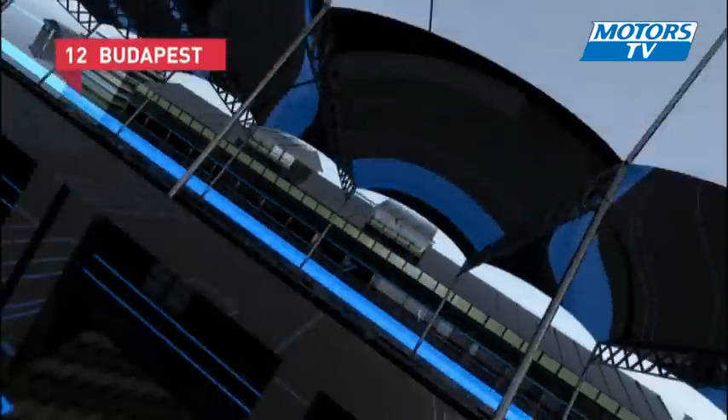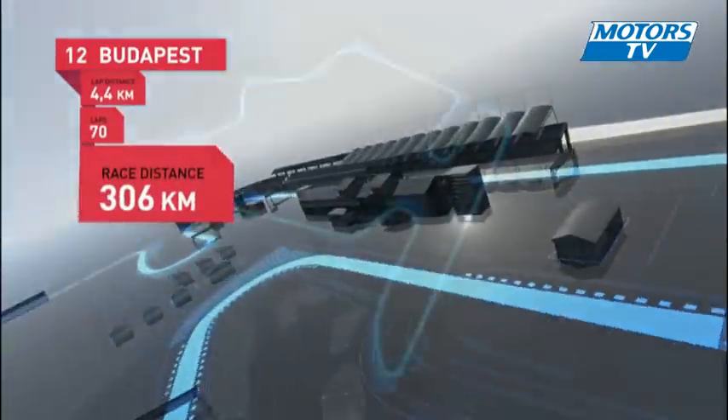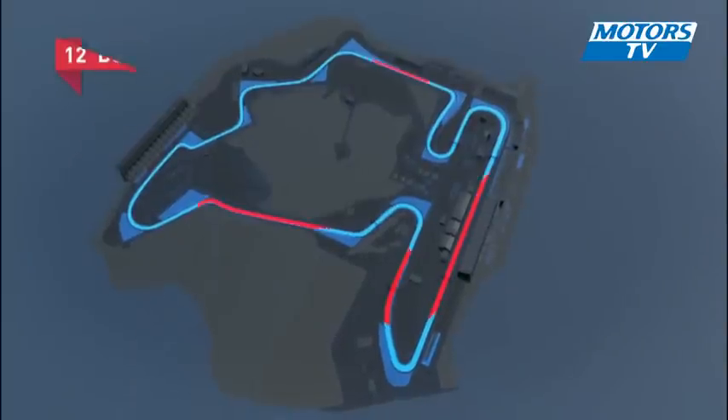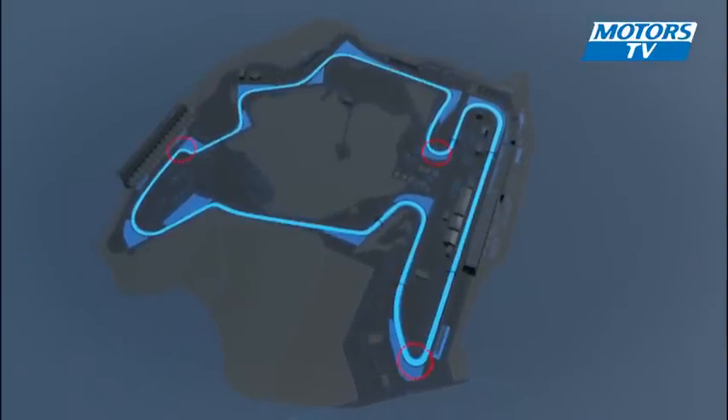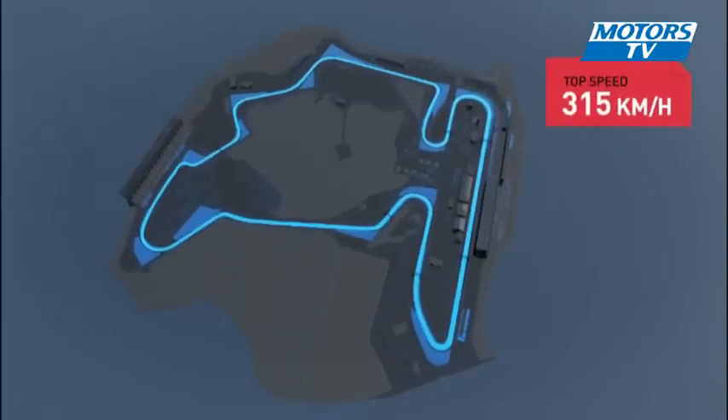A Hungarian Grand Prix — I think of a tight, twisty circuit, a long race, and the women are not too bad to look at either. Budapest: 4.4 kilometres, 70 laps, in all 306 kilometres. Four high-speed stretches, three slow turns, one ideal spot for overtaking, top speed 315 kilometres per hour.